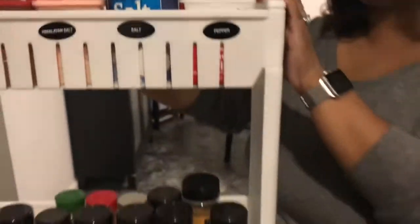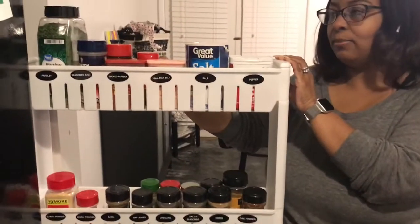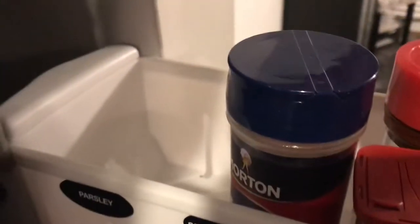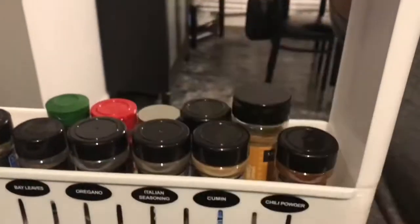I ordered the spice rack from Amazon — I order everything off Amazon. I believe it was $29.99. I got it on Prime so it came in like two days. It fits big bottles — that's a huge bottle of parsley — and even the bottom shelf can fit bigger stuff too, so there's a good amount of space. I also bought the labels on Amazon and I think those were like three dollars.